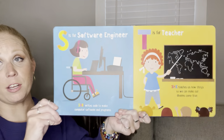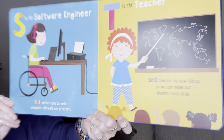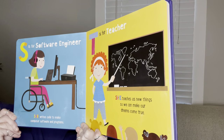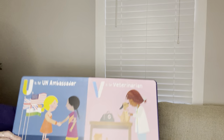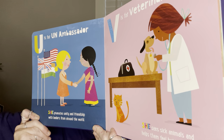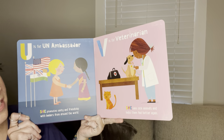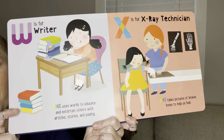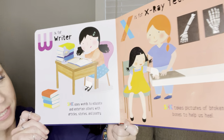S is for software engineer. She writes code to make computer software and programs. T is for teacher. She teaches us new things so we can make our dreams come true. U is for UN ambassador. She promotes unity and friendship with leaders from around the world. V is for veterinarian. She sees sick animals and helps them feel better again. W is for writer. She uses words to educate and entertain others with articles, stories, and poetry.